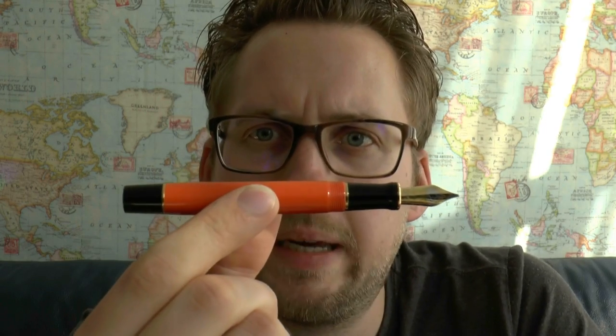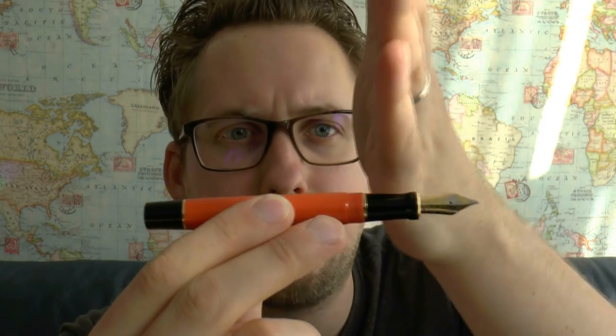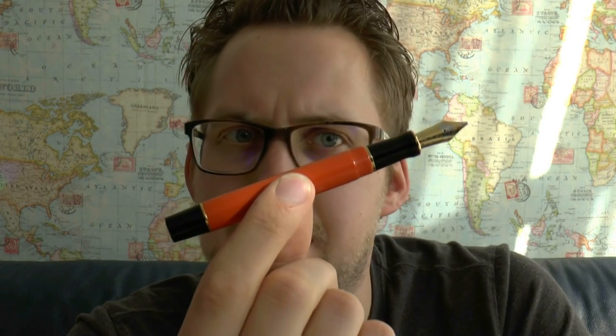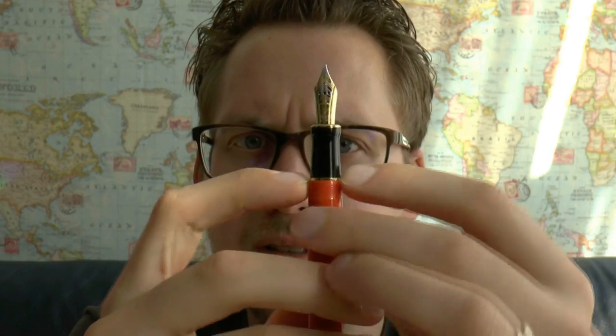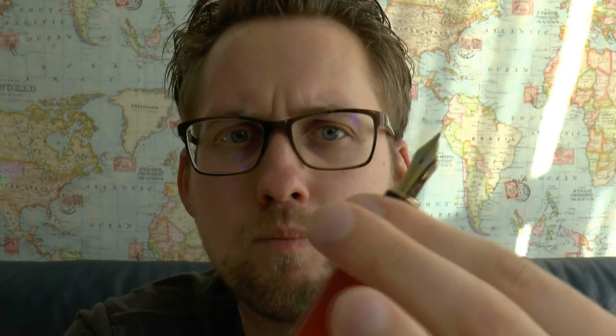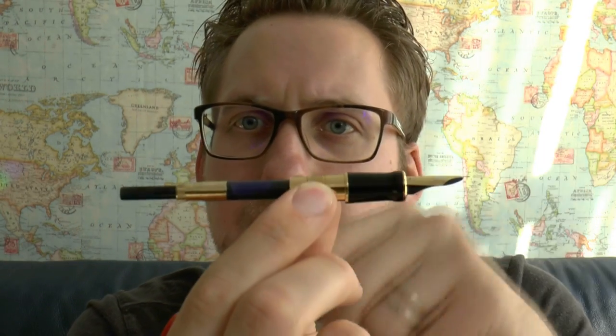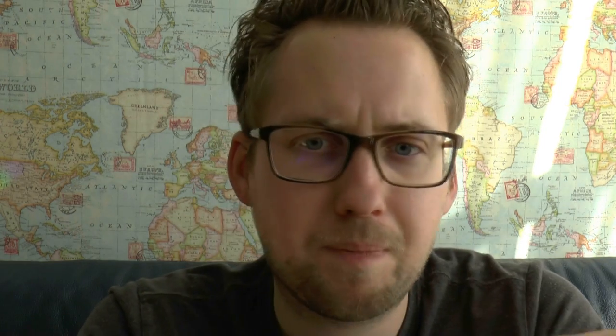The black section — I generally like when the barrel and section share the same material, but here the black works because you have black, orange, black, which I think is a very nice balance. There's a nice little gold ring there as well as at the top of the section. The section tapers up and then flares out a bit. It's a simple filling mechanism — cartridge or converter, and the converter comes with the pen. Nice touch: gold on the nib and gold on the converter. So you have a balance of black, gold, gold, black. The amount of eye for detail in this pen is staggering.